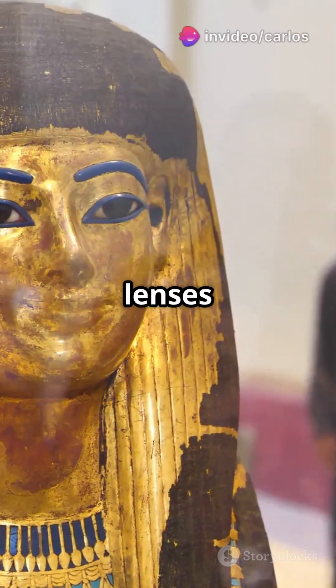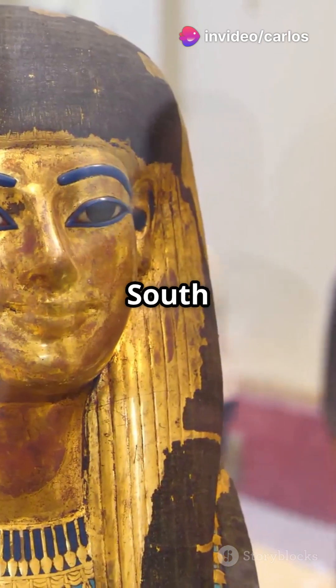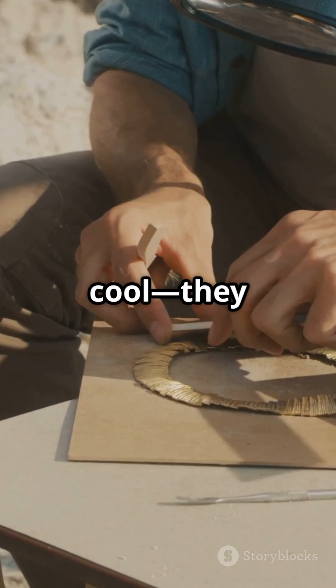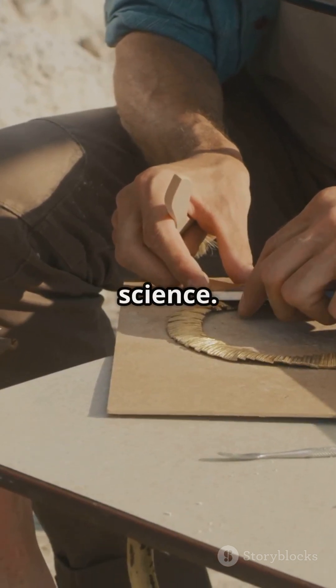We've seen ancient lenses in places like Egypt and Assyria, but in South America, that's a game changer. These artifacts aren't just cool — they challenge what we thought we knew about pre-Columbian science.